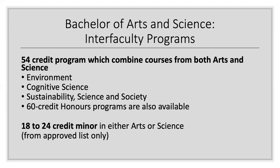The more popular choice is the 54-credit inter-faculty program. We have three: Environment, Cognitive Science, and Sustainability Science and Society. You must add a minor or minor concentration — most are 18 credits — and therefore for a total of 72 credits including both programs. There are of course honors versions of these programs, and that's something that you'll discuss with your program advisor. These programs are interdisciplinary and include courses from departments from both faculties.